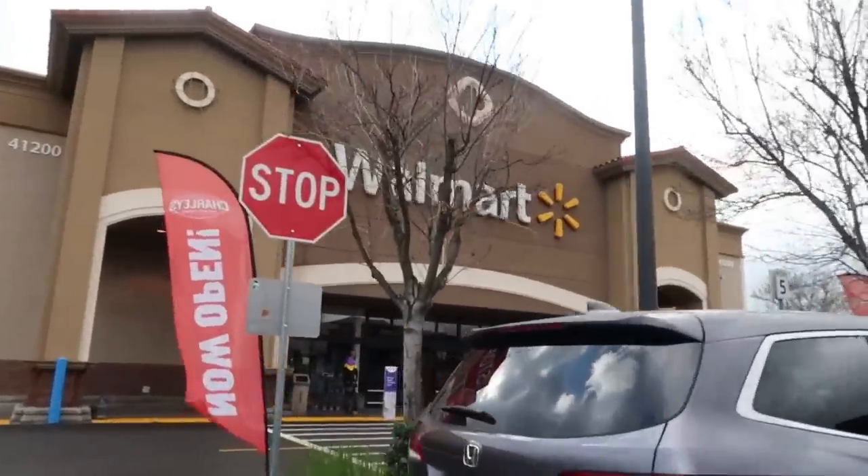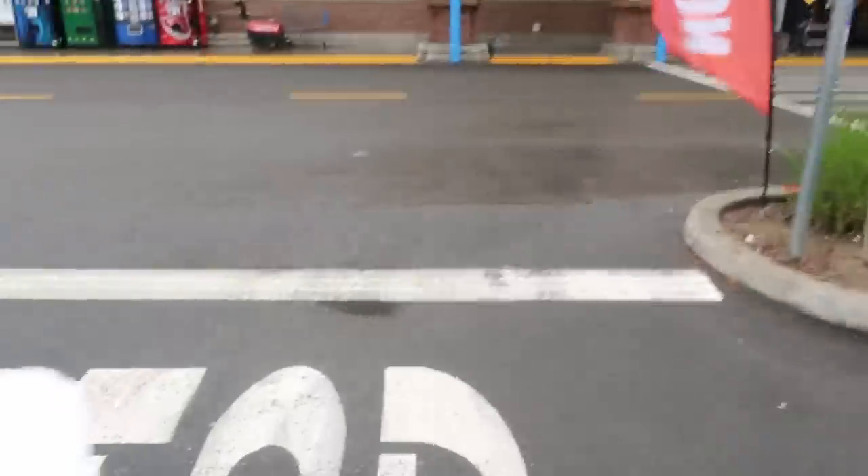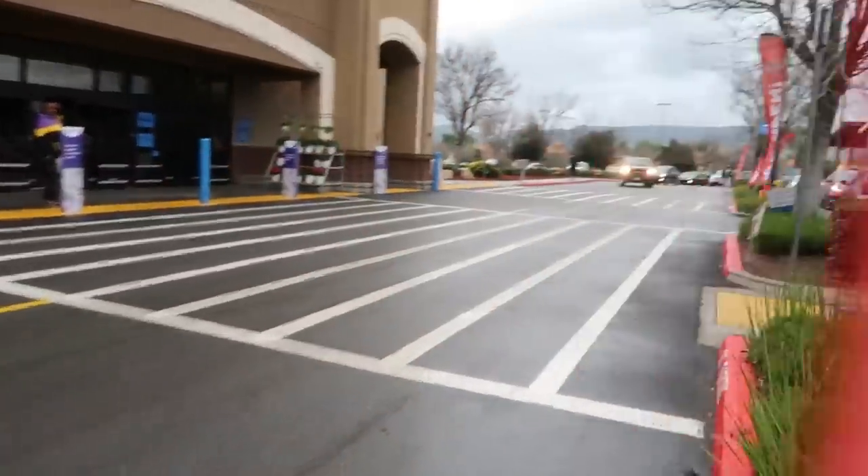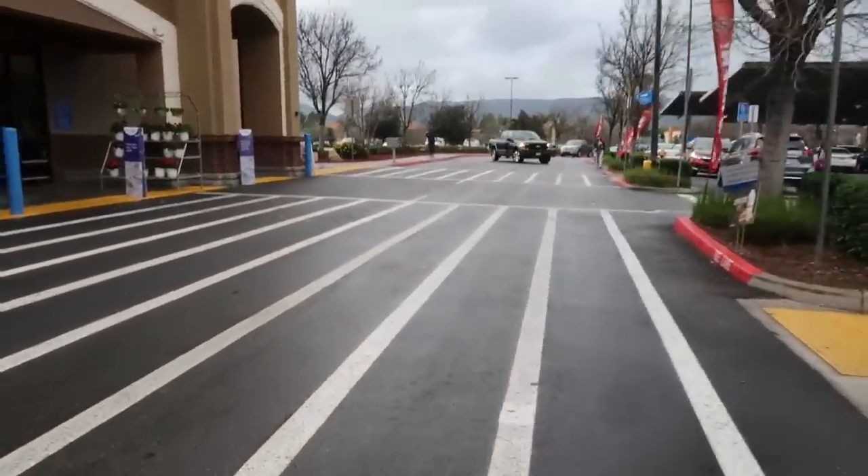Hey, my pretties, welcome back! We're headed inside a Walmart today. I do have a small list of some items I need to pick up. It is extremely cold out here, so let me get moving into this store.